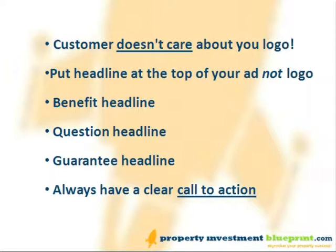Always have a clear call to action — that means what you want your reader to do when they read your ad. For example, 'Call Karen on [telephone number]' or 'Check housebuyers.co.uk for more info.'